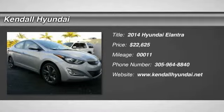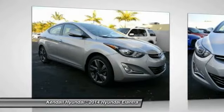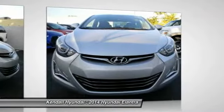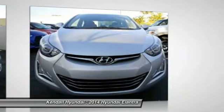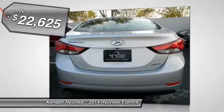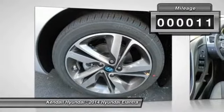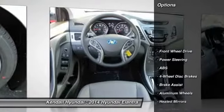The 2014 Hyundai Elantra. The Elantra boasts the most interior room in its class and gets an exceptional 35 miles per gallon. With its luxurious standard features, the Elantra is an easy choice and is priced below $25,000. This vehicle has less than 100 miles. Here are some of this vehicle's great options.